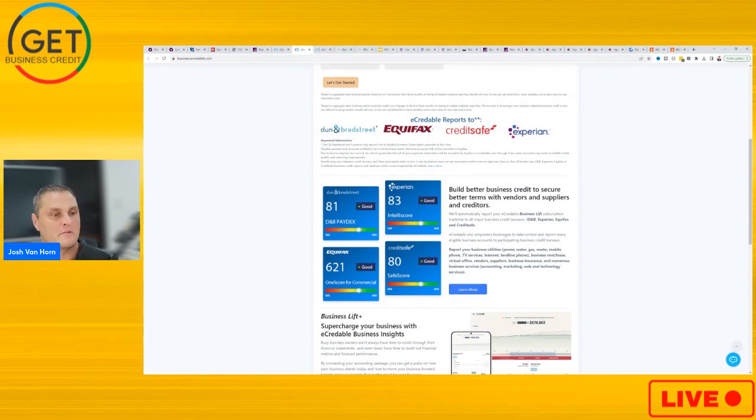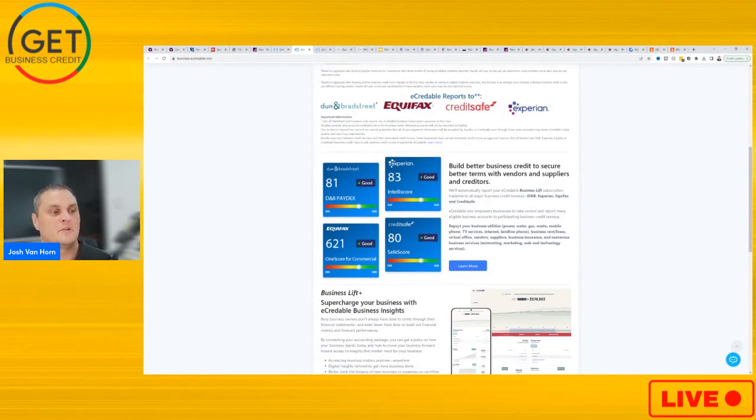eCredible also empowers businesses to take control and report many eligible business accounts to participating business credit bureaus. You can report your utilities — power, water, gas, waste — mobile phone, TV services, internet, landline phones, business rent, lease, virtual offices, vendors, suppliers, business insurance, and numerous other business services like accounting, marketing, web, and technology services.